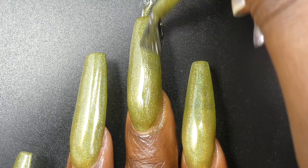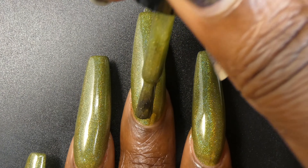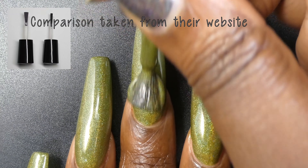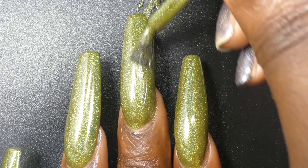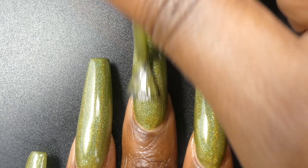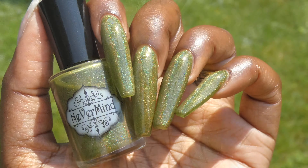That did not make application difficult by any means though. Speaking of application, I am using the wide brush this brand offers. Their standard brush is a little too skinny for my taste, so I do use their wide brush in all of my swatches. That is just due to my own personal preference.